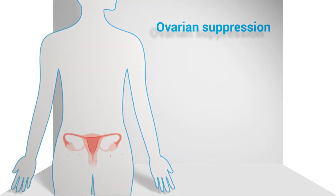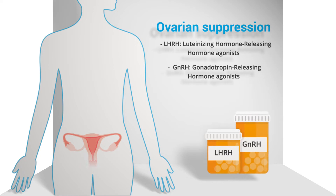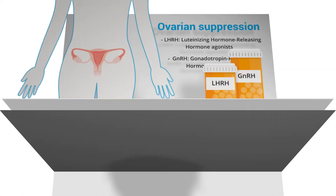Ovarian suppression, on the other hand, means temporarily stopping the ovaries from producing hormones. One approach is a class of drugs called LHRH agonists. Another method that might be used is GNRH agonists. Both types of drugs work to suppress the production of ovarian hormones and are used in premenopausal women only.